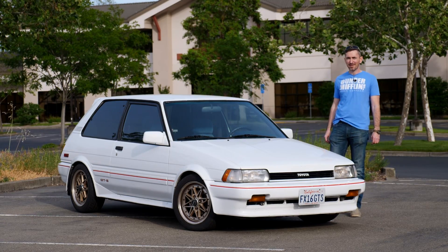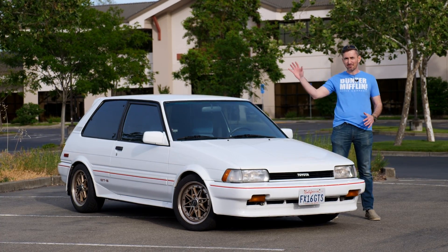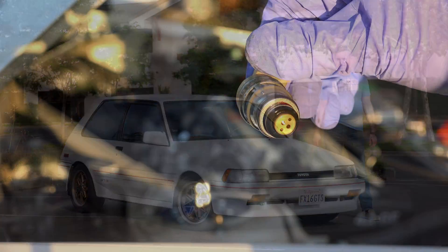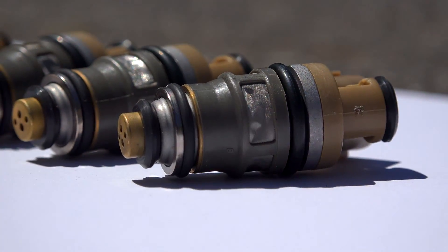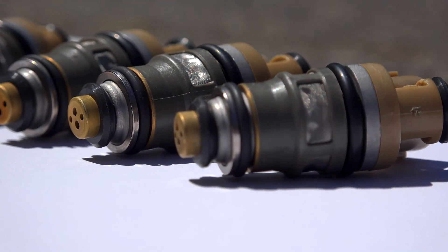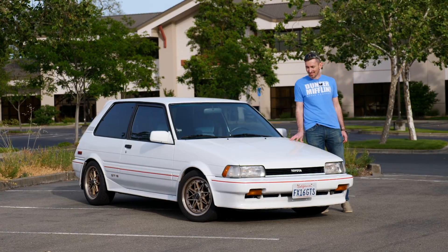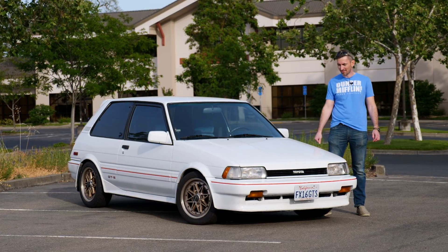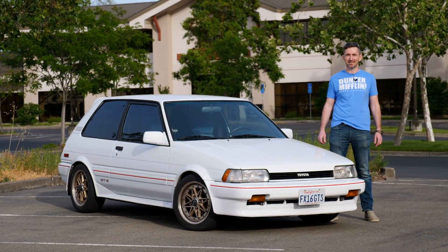Did cleaning the fuel injectors make any difference? I think it did. The engine feels like it has more power throughout the rev range and it feels more responsive. If I had known that it was going to be this easy and inexpensive to get my fuel injectors cleaned and tested, I would have done it right away when I first built this engine. And if your injectors are in an unknown condition, I recommend you do it as well. The next step in the build is to install the ECU and the coil-on-plug conversion, but that's going to be in the next video. Thanks for watching and until next time.